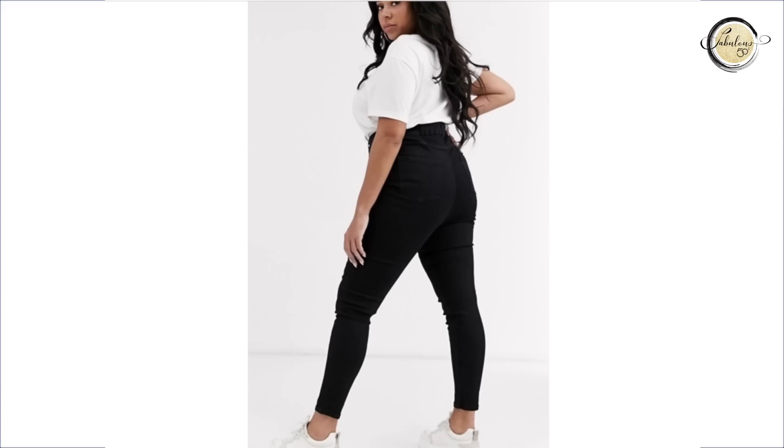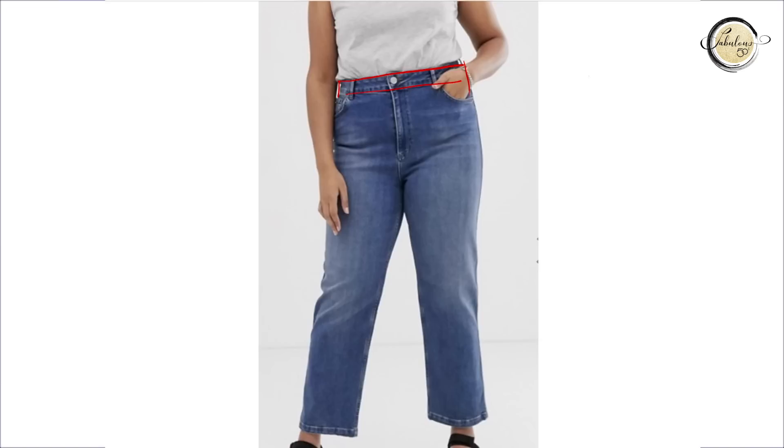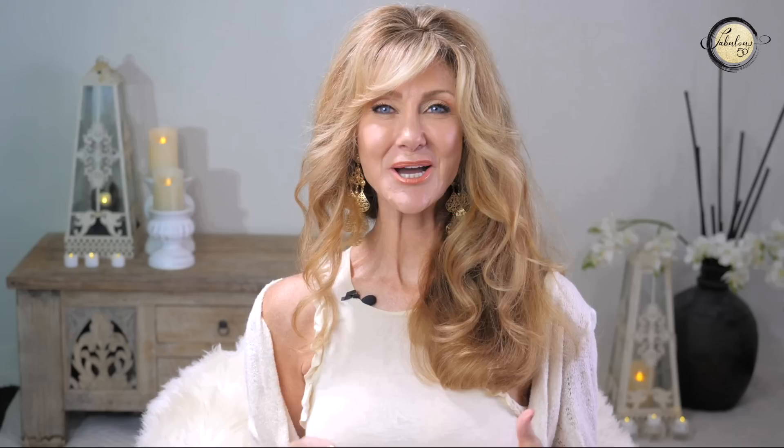The problem with jeans for the hourglass is gaping at the back where the waistband meets your waist — so frustrating and annoying. This pair of jeans is tailored to an hourglass body type, really tucking in at the waist. When buying jeans, hold them up: the waist of the jeans has to look smaller than the size of the hips. They'll either curve in at the top or be straight — many are straight and they're not going to fit you, so don't even bother trying them on.